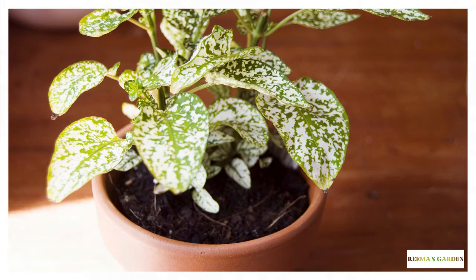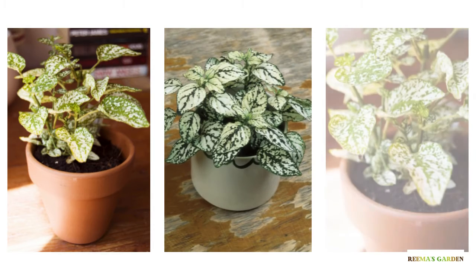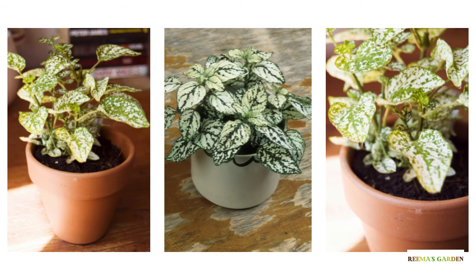So would you want to have this plant or do you already have it? Let us know in the comment section below. Thanks for watching — you are watching polka dot plant and this is Rima's garden.